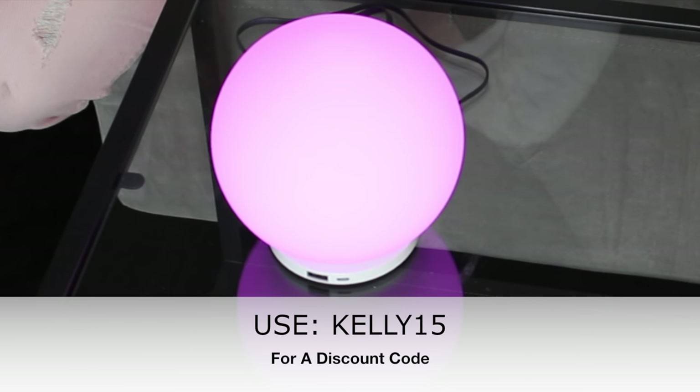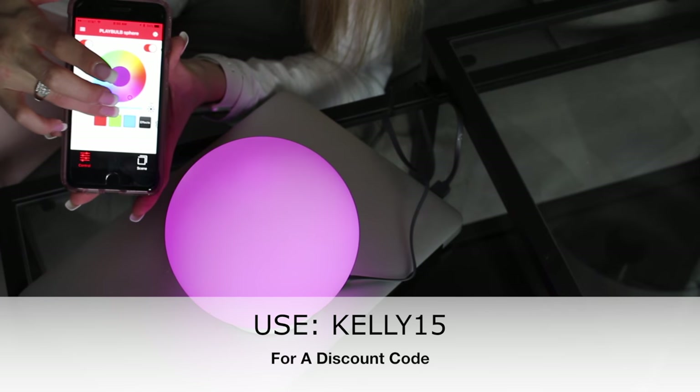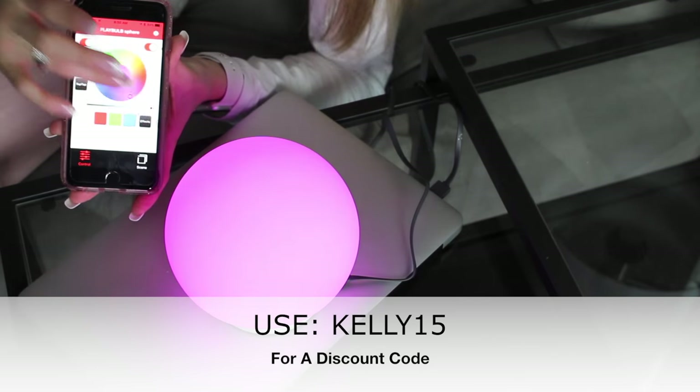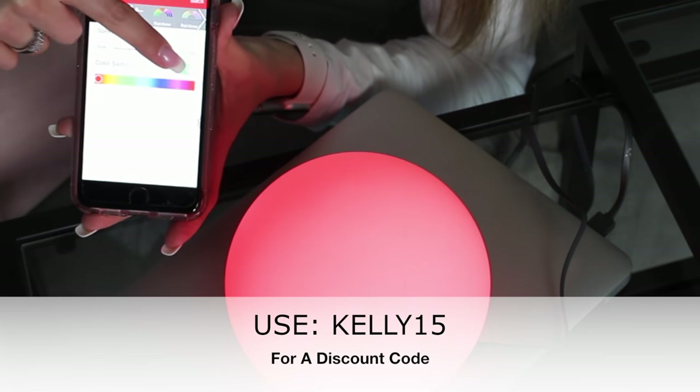Here with me I have the Playbulb Sphere. It connects to a USB to charge. This light works via an app that you download, the setup process is a breeze, and you can jump right into playing with your brand new toy.